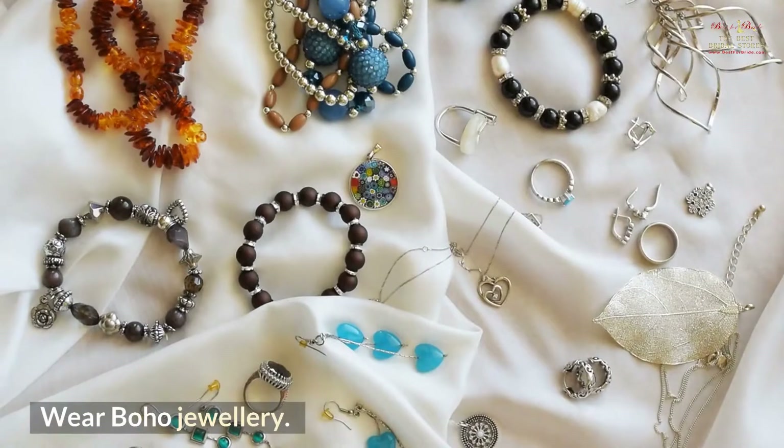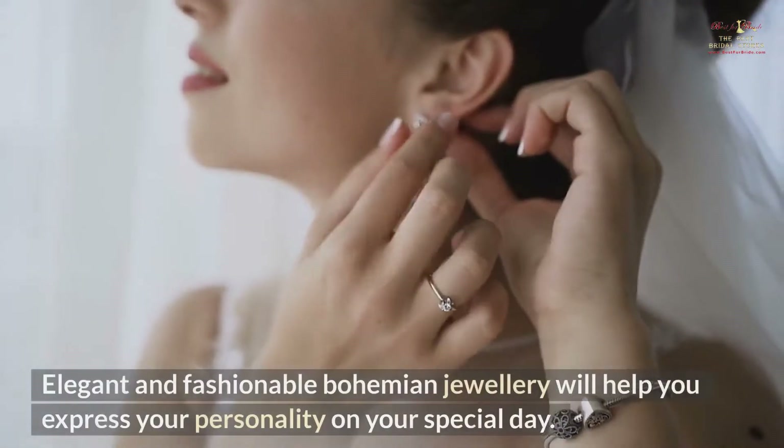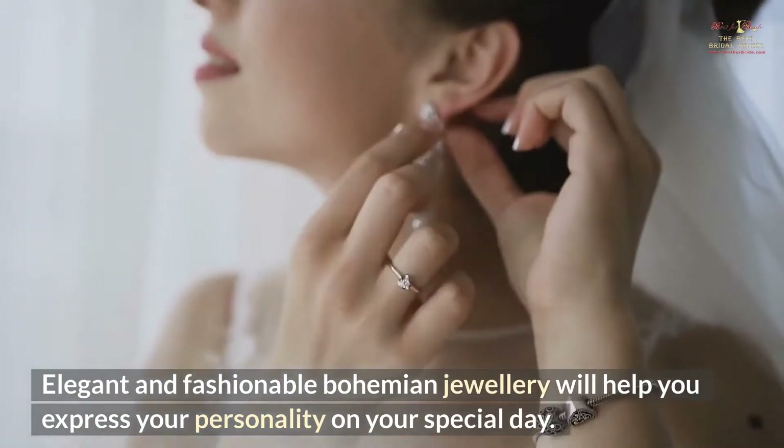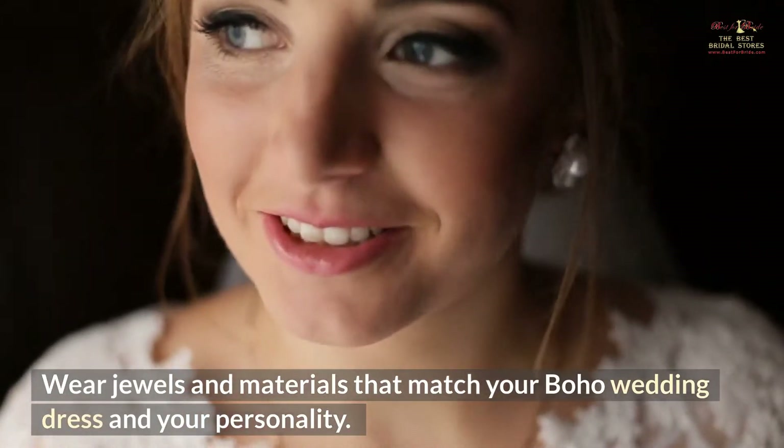Wear Boho Jewelry. As a bride, you need to look good. Elegant and fashionable bohemian jewelry will help you express your personality on your special day. Wear jewels and materials that match your boho wedding dress and your personality.